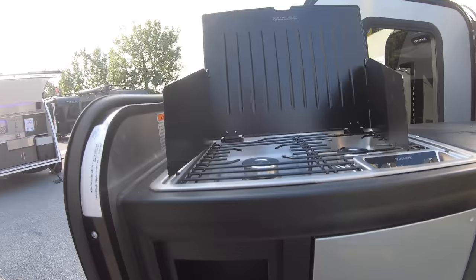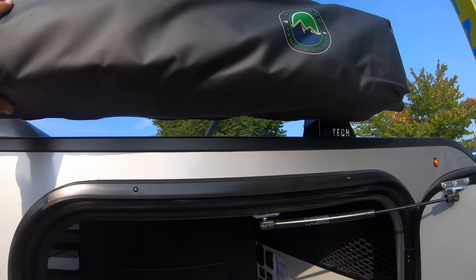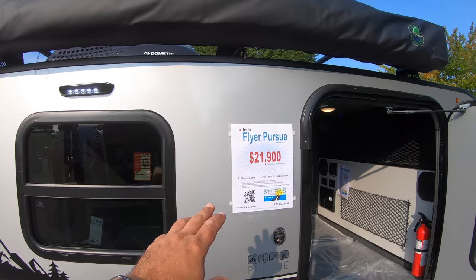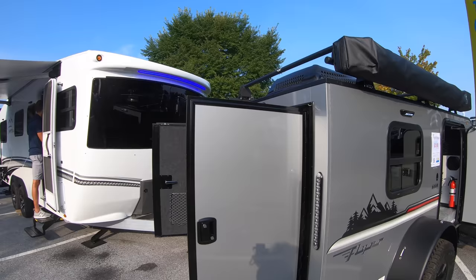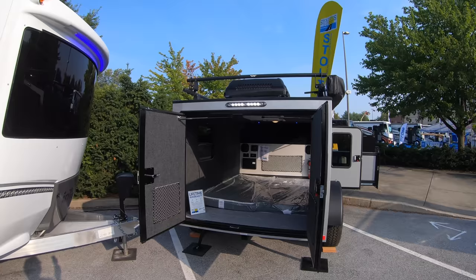Overland vehicle system. This one will be today at the RV Show for $21,900, and I'm sure you can scan that QR code to get more information. Those are very nice. It has an air conditioner.